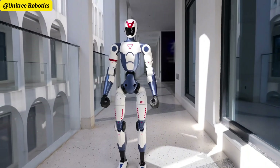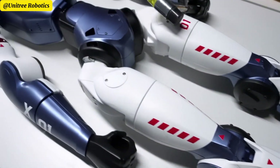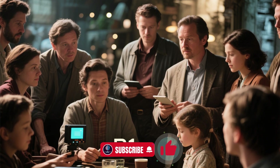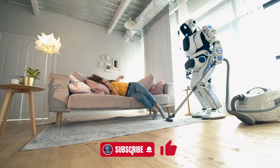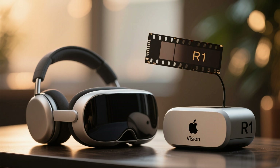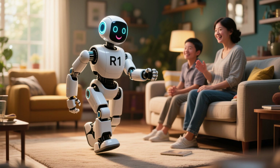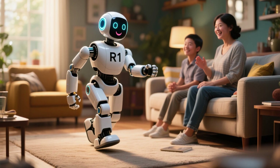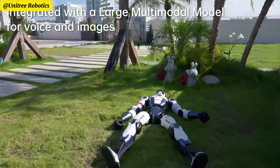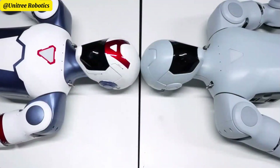Priced at just 39,999 yuan — about $5,900 USD — the R1 isn't some distant, expensive research lab prototype or sci-fi prop. This robot is designed for individual developers, robotics enthusiasts, and maybe even your neighbor someday. To put that price into perspective, it costs less than two Apple Vision Pro headsets. And unlike those VR gadgets, this one walks, talks, and moves around your actual living room. This price point is jaw-dropping. Today, most humanoid robots either sit locked behind research grants or carry price tags so high, they might as well be luxury cars.